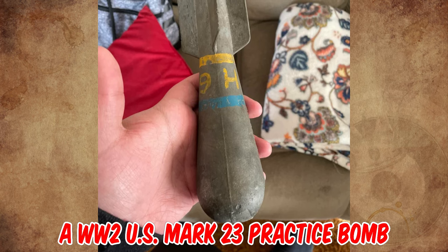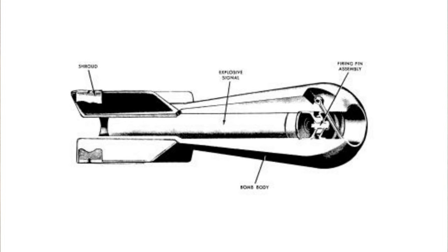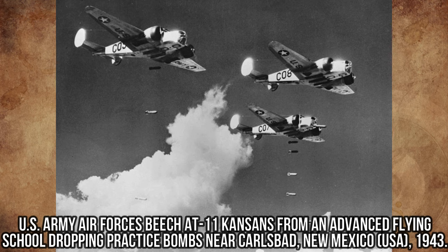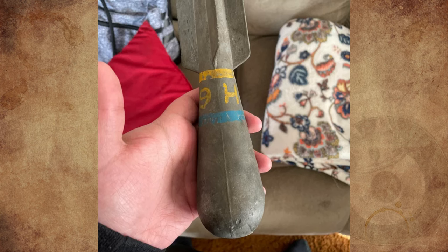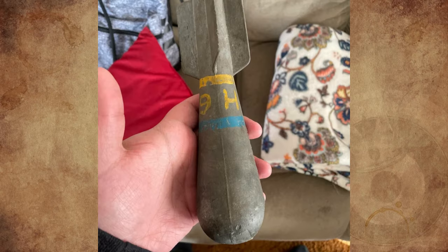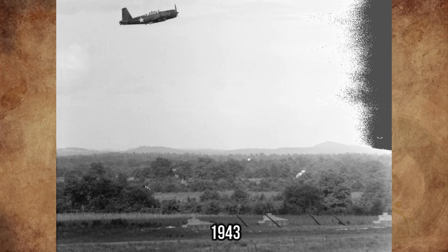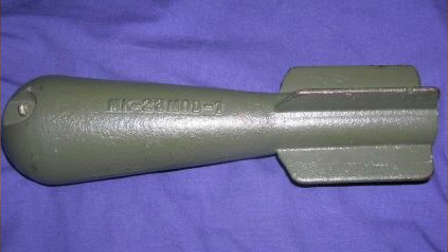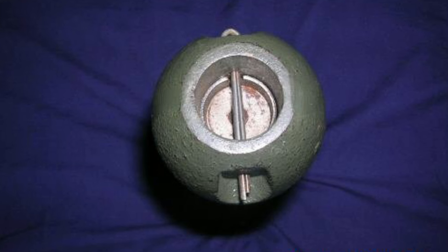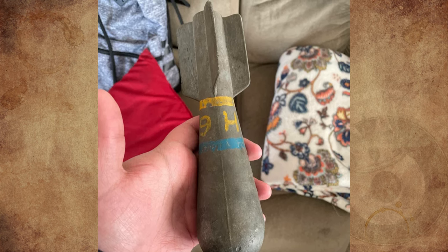It's a WWII US Mark 23 practice bomb, and the center channel was originally filled with red phosphorus. This was a standard piece of WWII US equipment used for low altitude or dive bombing practice by US Army Air Forces. This bomb cannot go off — it's made to be reused and dropped multiple times, so it is completely inert and harmless to handle. You load this on your plane, probably 8 on a rack, and it would mark where you actually dropped it. These are fairly common and were a popular surplus store item in the 50s and 60s.